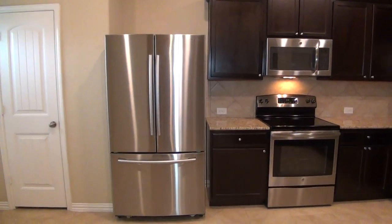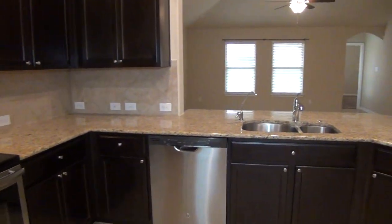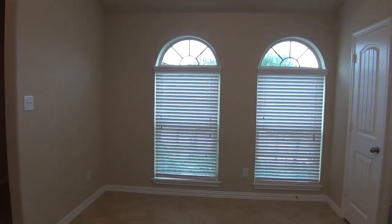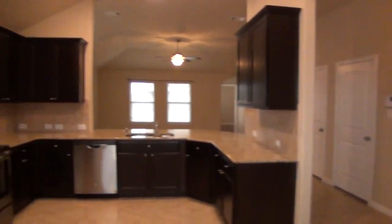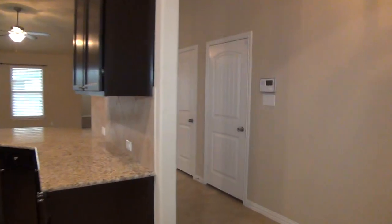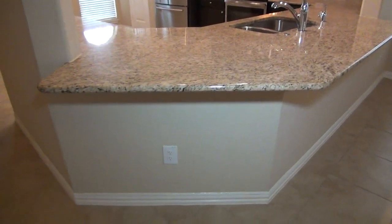Beautiful kitchen with dark cabinets. We've got the stainless fridge with the French doors and the bottom freezer drawer, flat top stove, built-in microwave, dishwasher, beautiful granite countertops, and tile backsplash. We also have nice recessed lighting in the kitchen. Your breakfast nook area here is your dining area — you can put a good sized table there. There's also a pantry closet. Here you have the extended granite countertop that you could use as a breakfast bar — put some stools there for an additional eating surface.